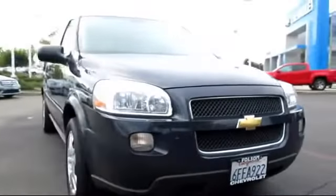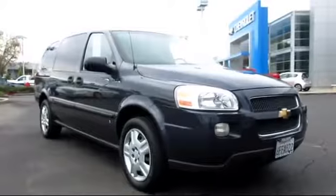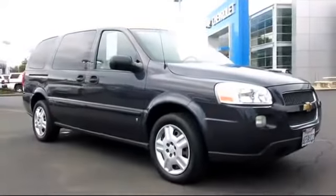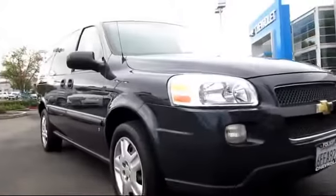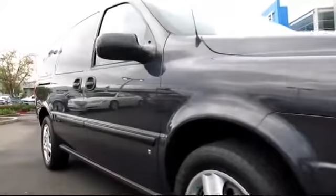And here's another example of a great Folsom Chevy vehicle, and comes equipped with OnStar, Privacy Glass, Air Conditioning, Traction Control, Power Windows, Cruise Control, Anti-Lock Braking, Power Door Locks, Tilt Steering Wheel, Dual Front Airbags, and much more.